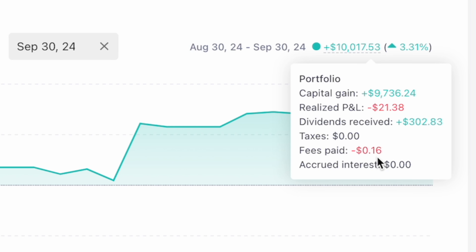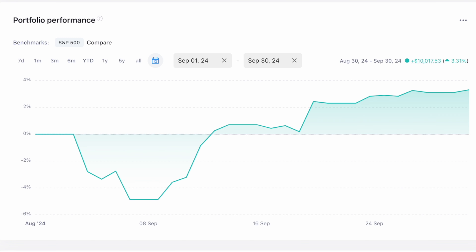Looking at the month overall, we can see that September, like August, started with a pretty big dip but then rebounded really nicely through the end of the month. Let's go ahead and take a look at how we did against the S&P 500.